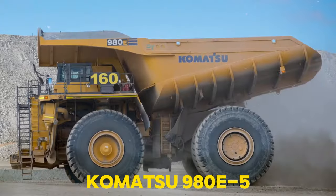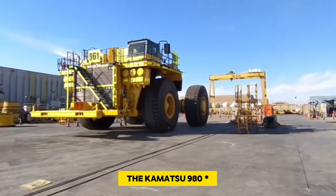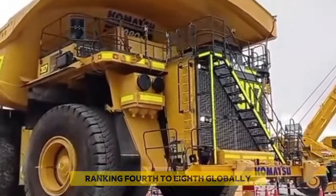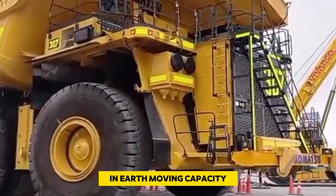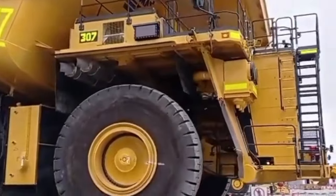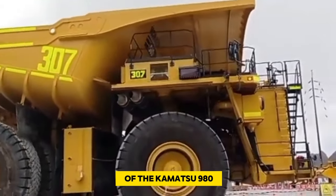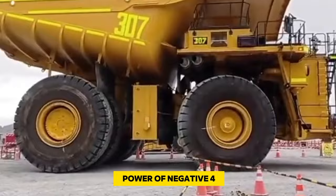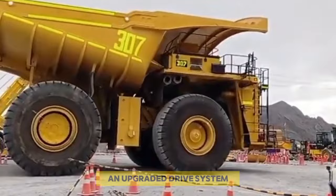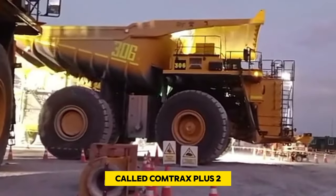Number 6: Komatsu 960E-2. The Komatsu 960E-2 is one of the world's largest dump trucks, ranking fourth to eighth globally in earth-moving capacity, with a payload capacity of 363 tons. Introduced in 2019 as the next generation of its predecessor, notable improvements include a redesigned cab, an upgraded drive system, and an advanced satellite-based communication system called KOMTRAX Plus 2.